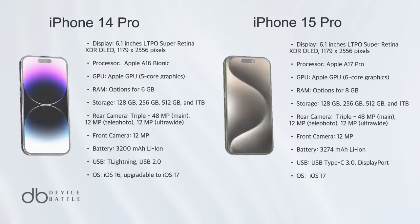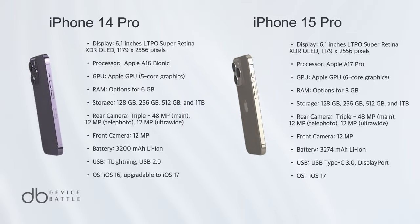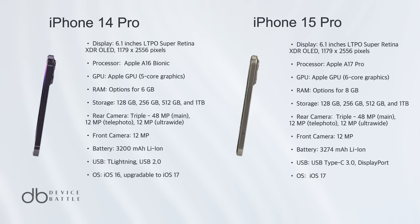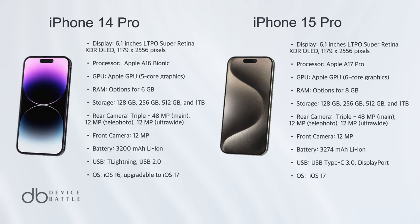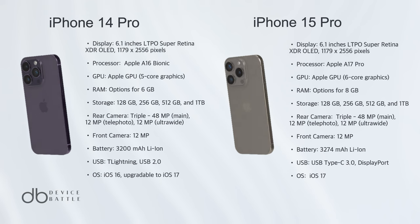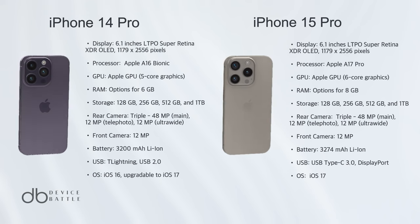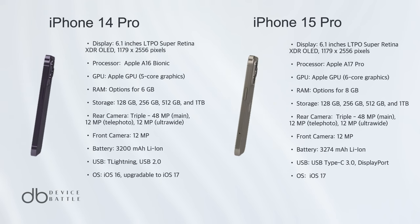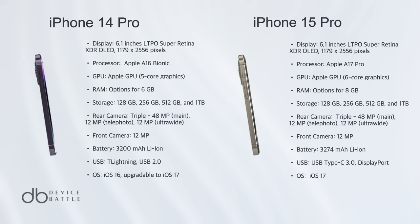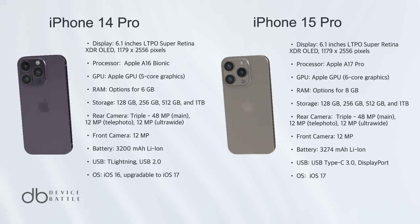Choosing between two powerhouses isn't easy. However, the iPhone 15 Pro edges out, courtesy of its refined titanium build, the advanced A17 Pro chip, enhanced video capabilities, and the inclusion of USB Type-C. While both phones offer spectacular features, the iPhone 15 Pro is the clear winner for those looking for the most updated and future-ready device.